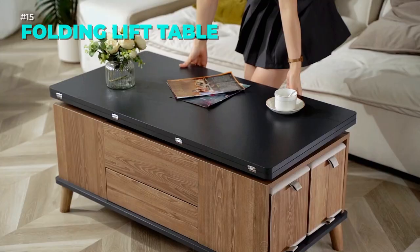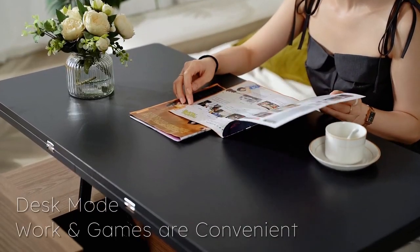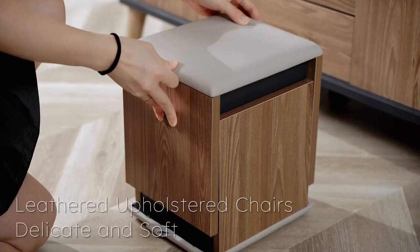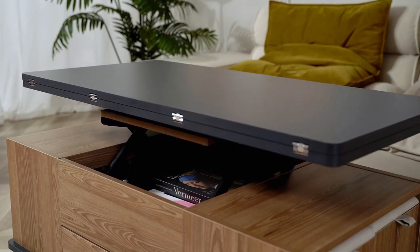Transform your living space with this folding lift coffee table. It offers four stools, hidden storage, and an adjustable and foldable top. You can use it as a dining table, a workstation, or a traditional coffee table. It saves space, adds style, and meets your diverse needs.